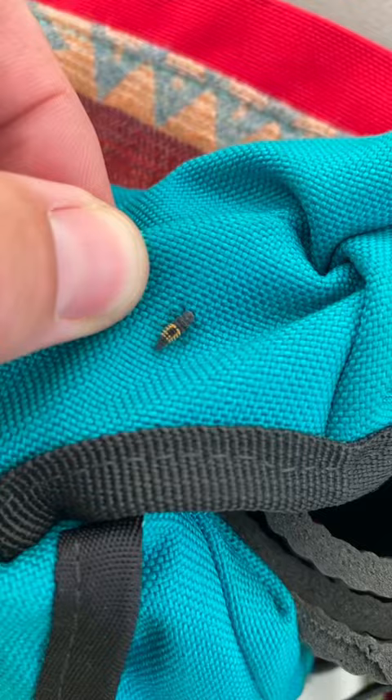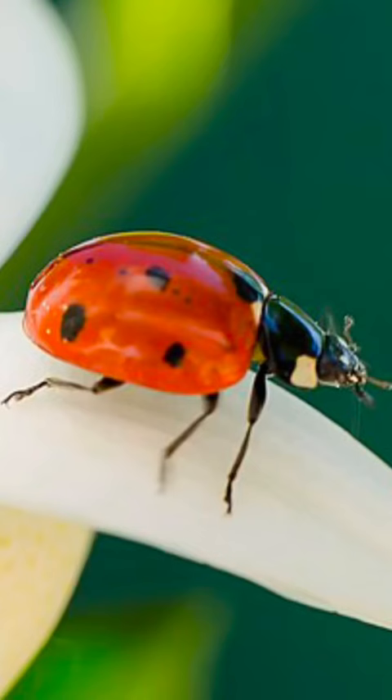I'm here at the Idaho Botanical Gardens and I found this cool little bug creeping around on my backpack. I've seen it before but had no clue what they are until now — I just learned this little friend right here is going to grow up to be a ladybug.